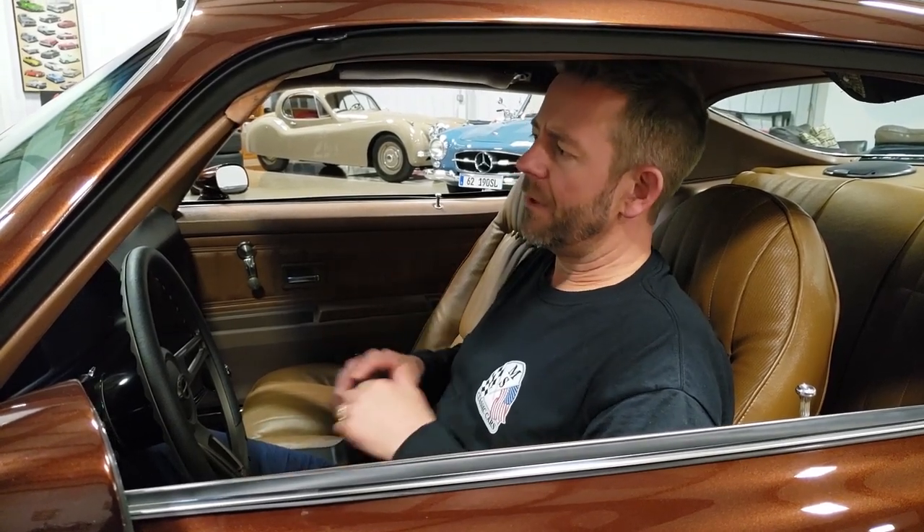The trunk compartment was redone tastefully with a trunk spray done similar to what they did at the factory.